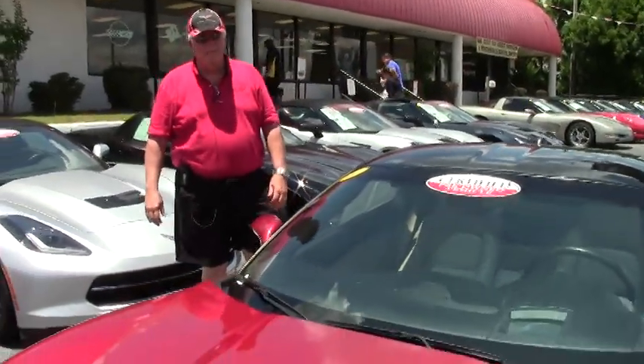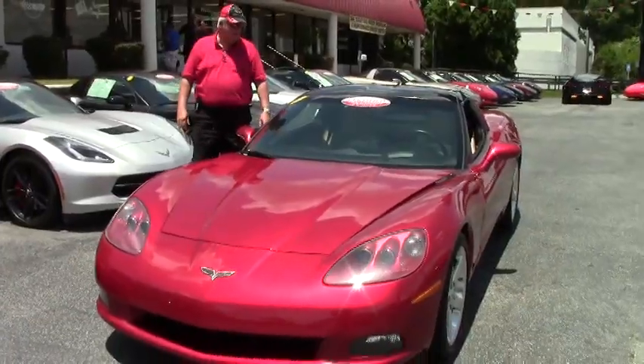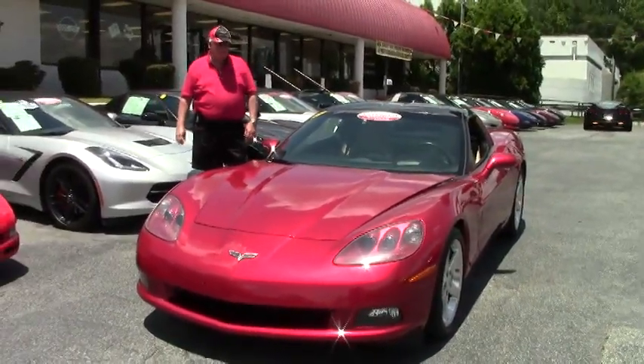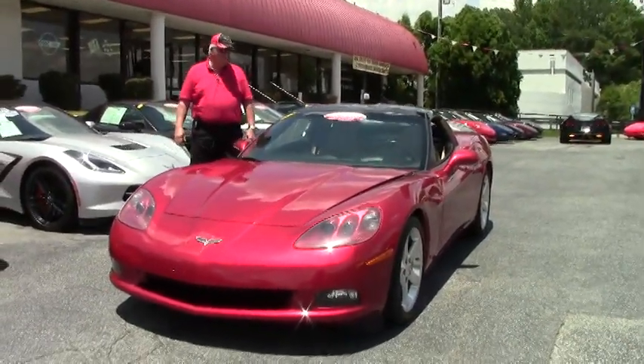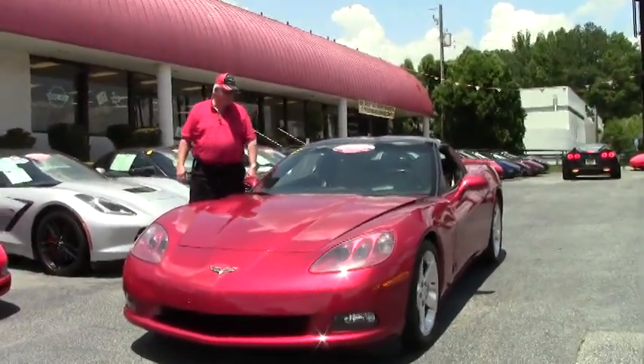Hello and welcome to Buy-A-Vet. My name is Rick Engel and today I'm going to show you this 2005 magnetic red L51 1SB. She is a beautiful car.